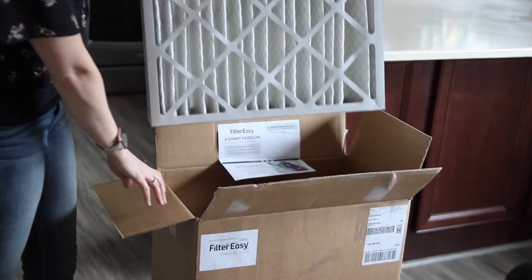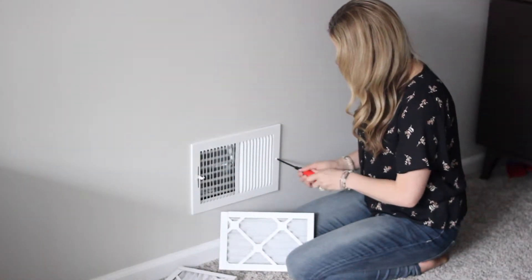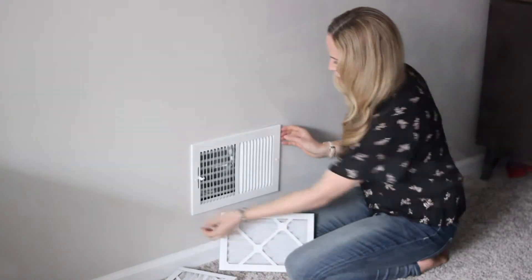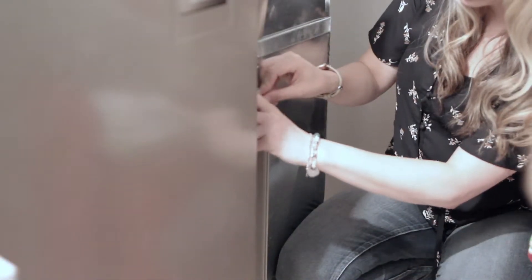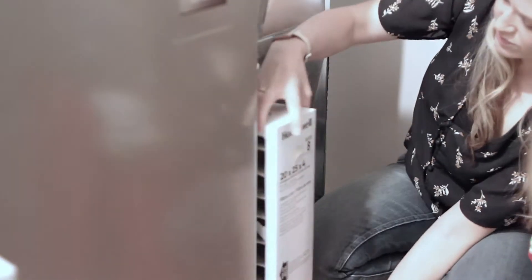We've been using a new service called Filter Easy. What they do is they send filters automatically to our house, which makes it really simple to remember to replace them. You can order whatever sizes that you need, and they have different quality air filters too. It just takes one more item off your to-do list, and it's a physical reminder to change your filters more regularly.